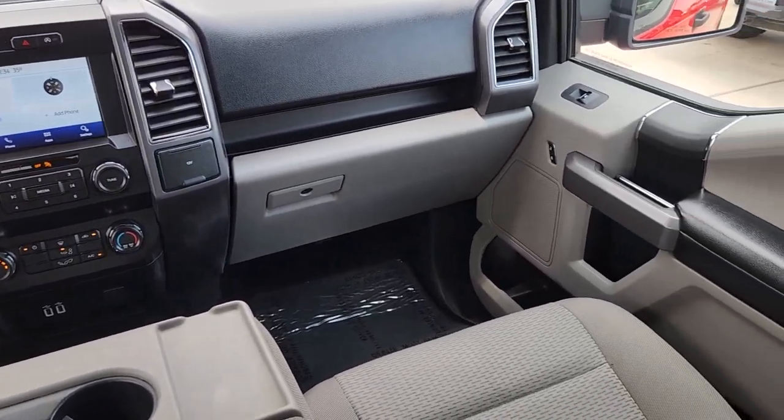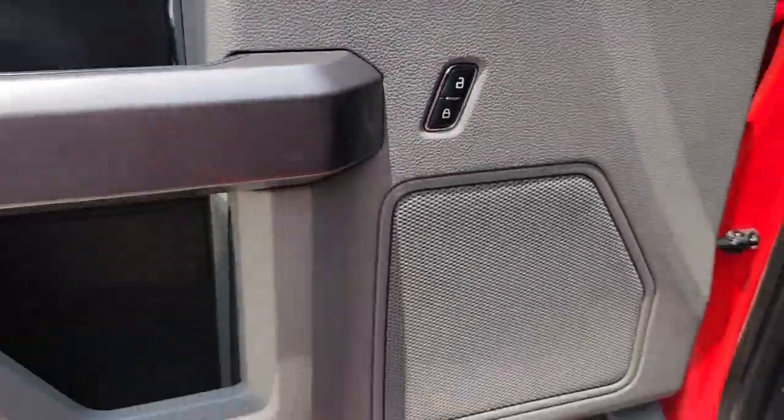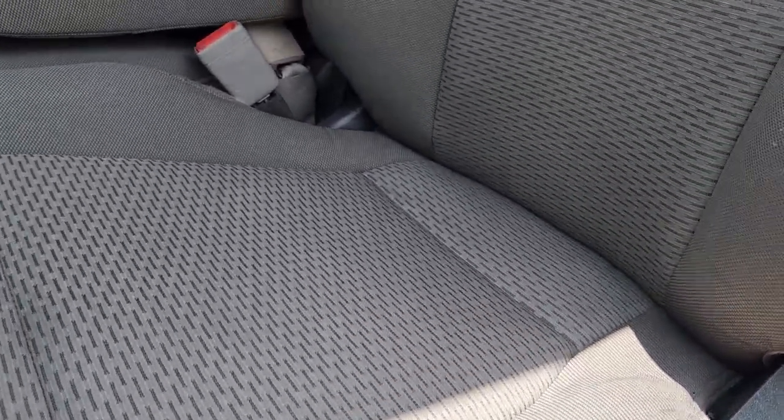Additional features include satellite radio, steering wheel audio controls, aluminum wheels, and a trailer hitch. Get more out of a light duty pickup than you ever thought possible. This F-150 is waiting just for you — come in for a fun and easy test drive. Our team will make it the best part of your day.